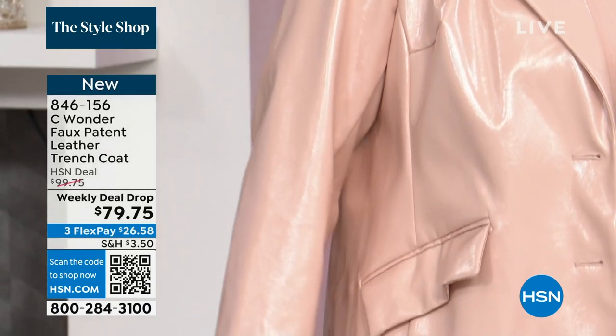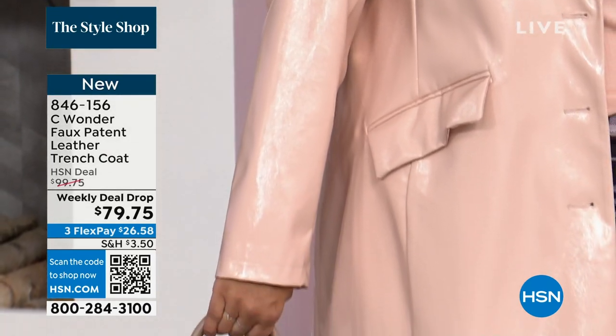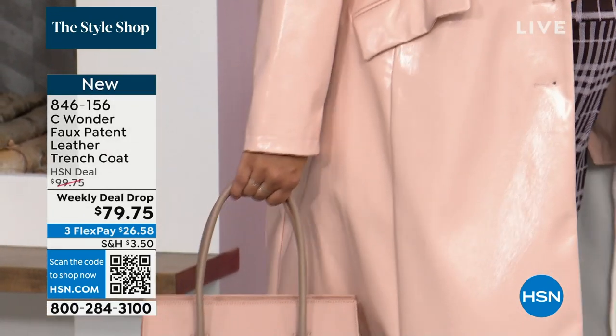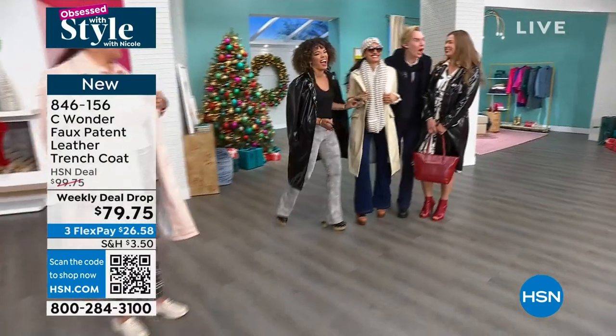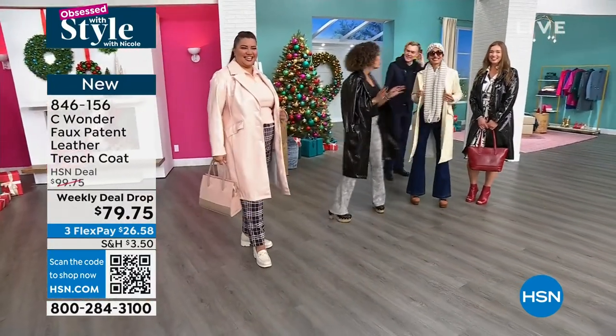Simi, how tall are you without the clogs? 5'7". And then Dogmar — come on. I was going to wear a clog too, but you would have never gotten me on camera. I would have been too tall at my little 6'3".